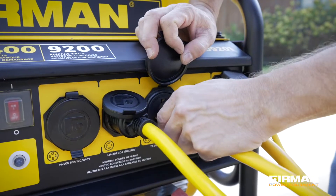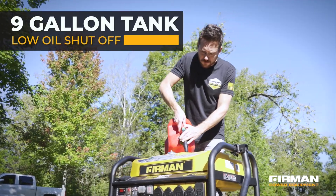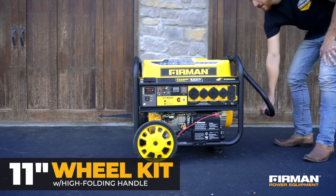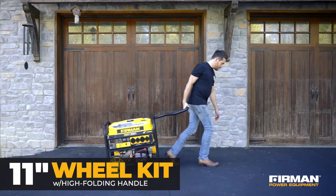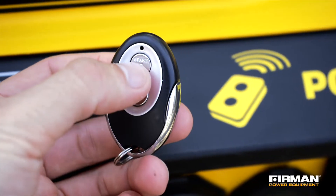It provides reliability and power that travel with you, featuring a 9-gallon tank and low oil shutoff. The 11-inch wheels and high-folding ergonomic handle ensure ease of transportation. Utilize the portable remote control when operating your generator for added convenience.